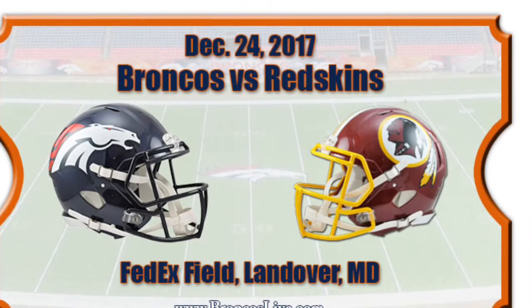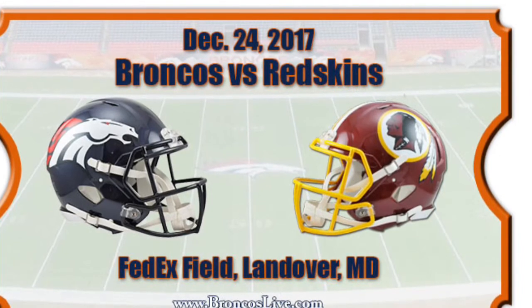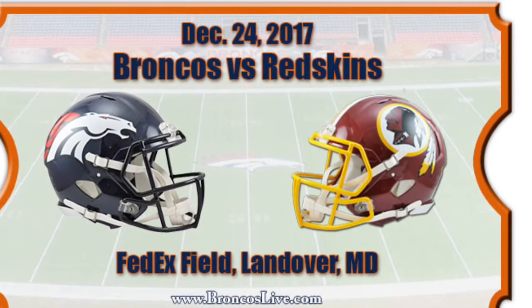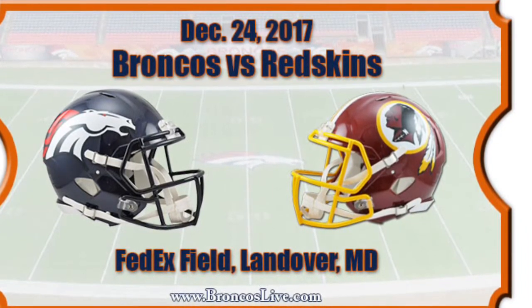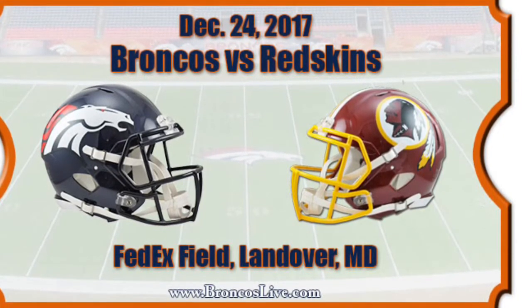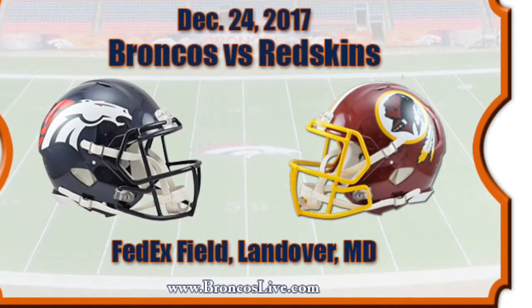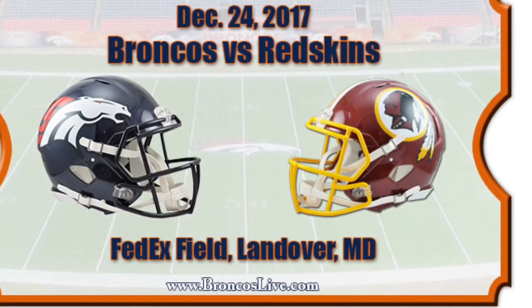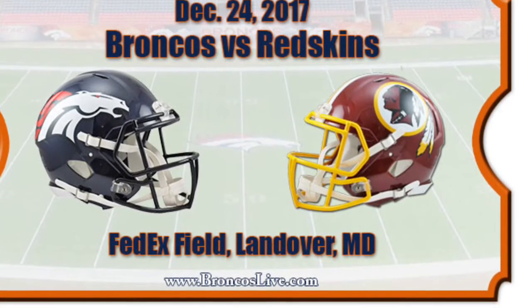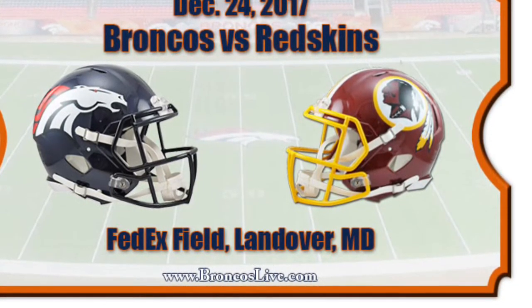Unlike the first two games, this has zero playoff implications — just some draft slot implications. We have the Denver Broncos, who have won two in a row, but it was against the Jets and Colts. And the Redskins, who have been pretty disappointing. I'm picking the Redskins with a 3. Normally I'd pick them with an 8, but since there are so many lopsided games this week, I have to compress my picks.